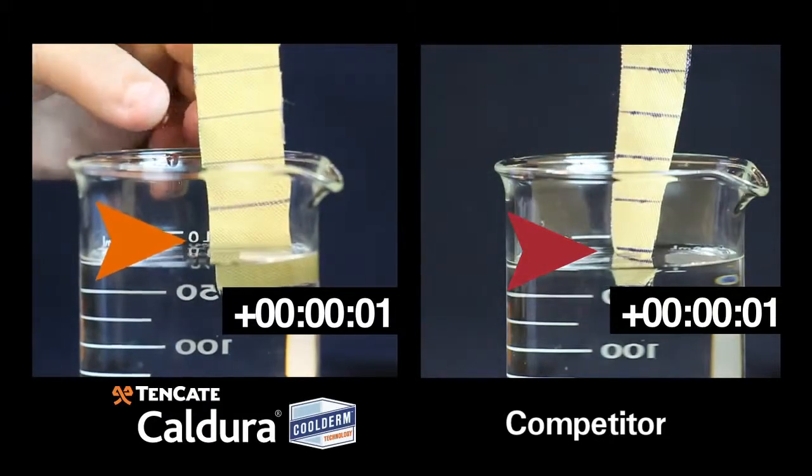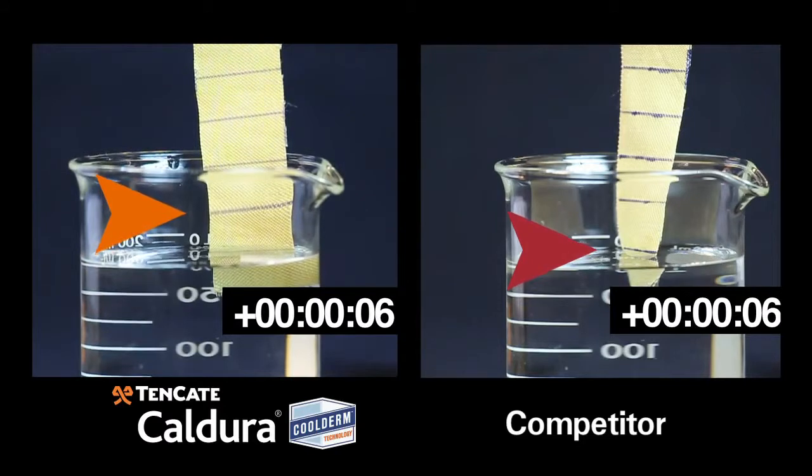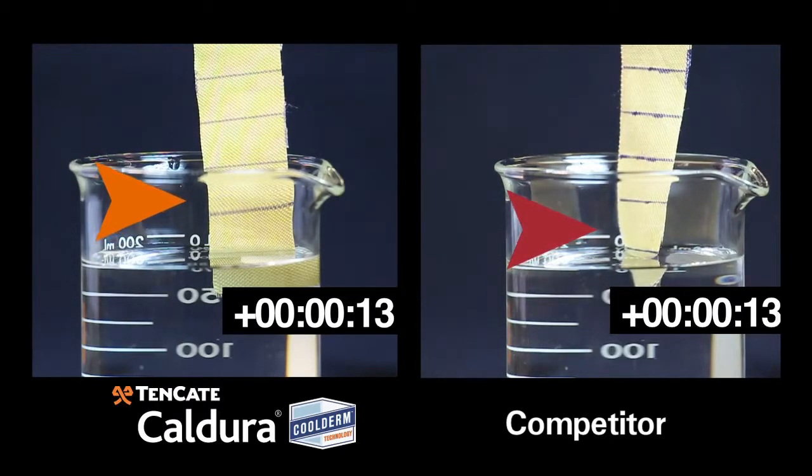Here's another example of how fast Tencada Cool Derm technology distributes moisture. A small strip of the thermal barrier's face cloth fabric is lowered into water, and then it's measured how far the moisture travels up. The same test is performed with the competitor's fabric.